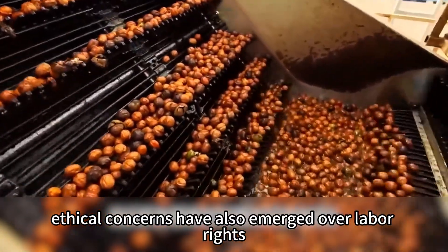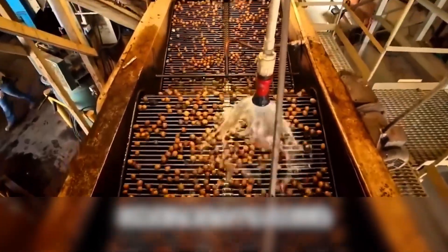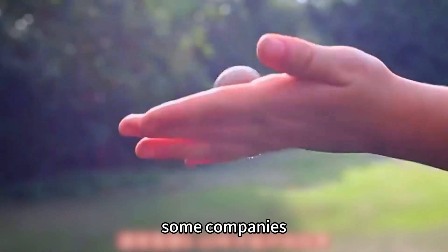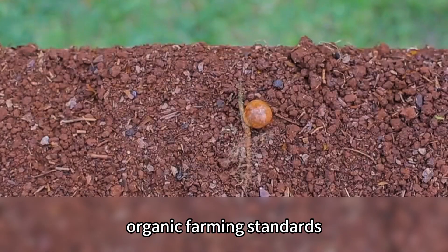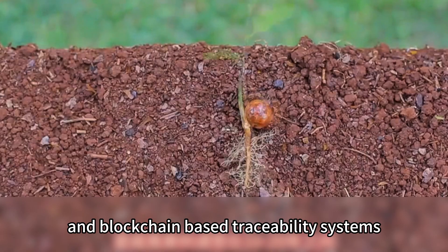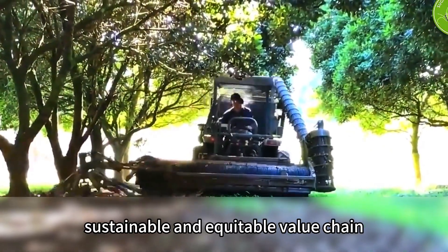Ethical concerns have also emerged over labor rights and protections for female workers in processing facilities. To address these issues, some companies and NGOs are jointly promoting fair trade certification, organic farming standards, and blockchain-based traceability systems, aiming to make each macadamia nut part of a more transparent, sustainable, and equitable value chain.